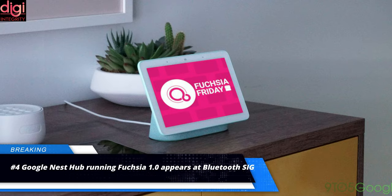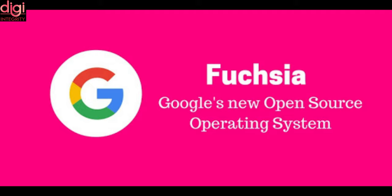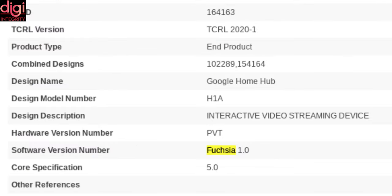It's been a few years since Google started working on a new operating system named Fuchsia. It's an open-source operating system that prioritizes security, updatability and performance, and is aimed towards a range of devices. Now it seems that Google is finally ready to launch the operating system in the market with version 1.0. A new product from the company named Google Nest Hub has appeared on Bluetooth SIG, which reveals that the device runs on Fuchsia 1.0.